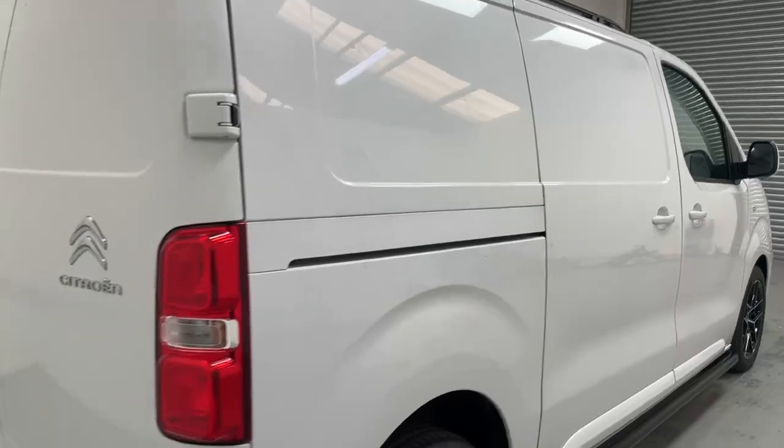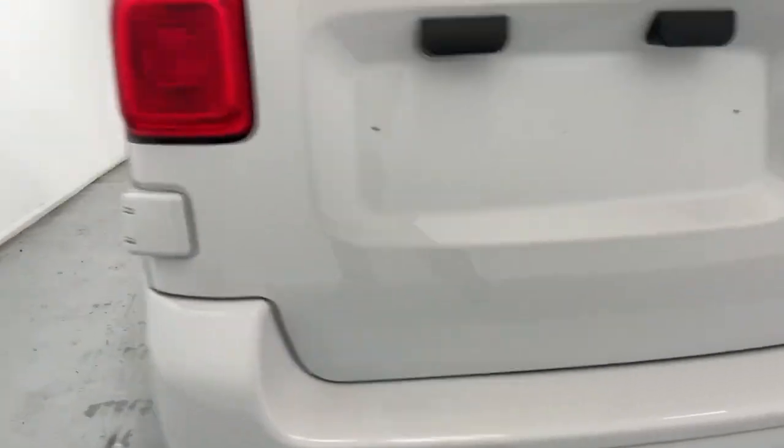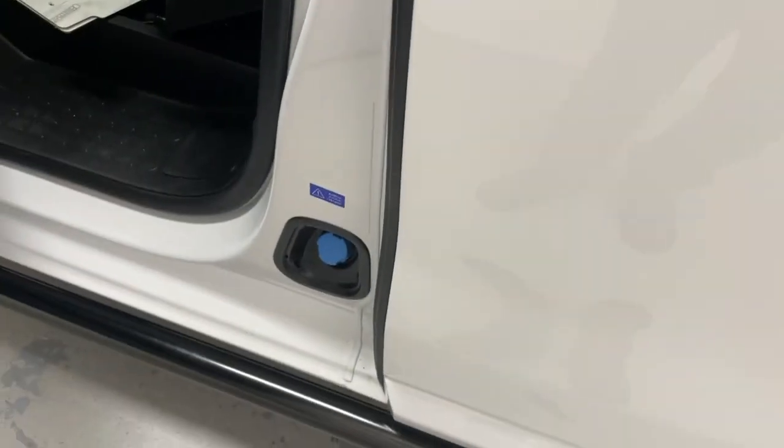The vehicle comes fitted with twin sliding doors, barn-style opening doors at the rear, and parking sensors over the rear bumper. Over the curbside you have the fuel flap for the diesel, while you can find the AdBlue filler on the B pillar on the passenger side.